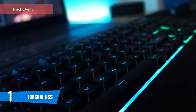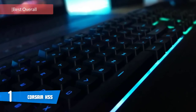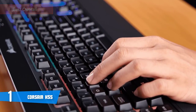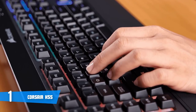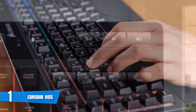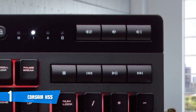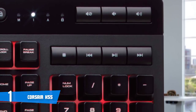The Corsair K55 is one of the best options for a budget gaming keyboard, with a solid set of features and dedicated macro keys alongside the usual 105 buttons, making it a great addition to your gaming marathons. In terms of design, this keyboard emphasizes an elegant yet striking construction with its lighting and build material.